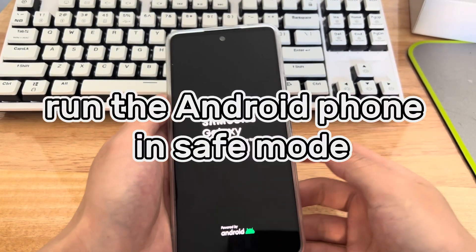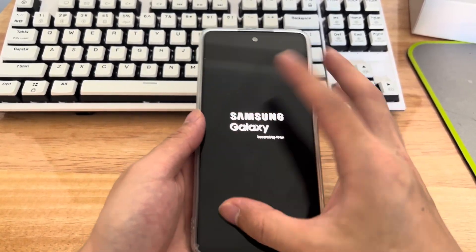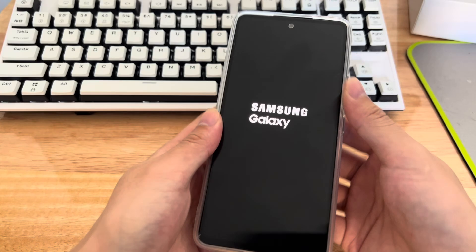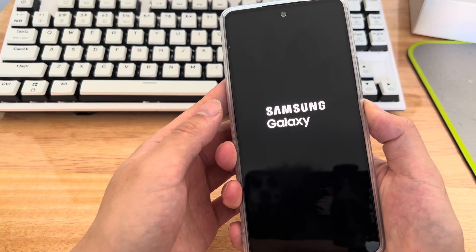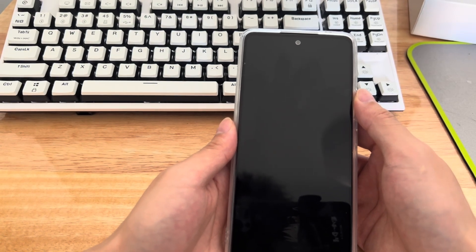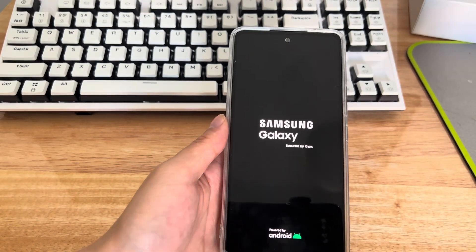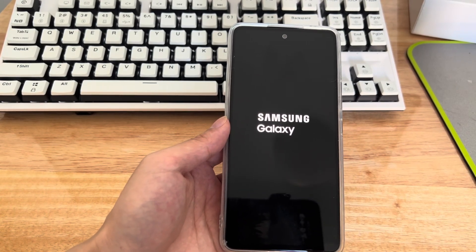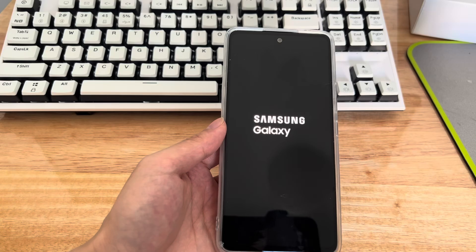Method 5 is to run the Android phone in safe mode. If your phone still reboots after trying the above methods, try switching to safe mode and running it for 60 minutes. This allows the phone to run without any third-party applications. To enter safe mode: press and hold the power key until the shutdown screen appears, then tap and hold the shutdown icon until the safe mode option appears, then tap safe mode. Your phone will restart to the main screen in safe mode. If it works normally, you have a software-related error — delete recently downloaded applications one by one until the problem is resolved.